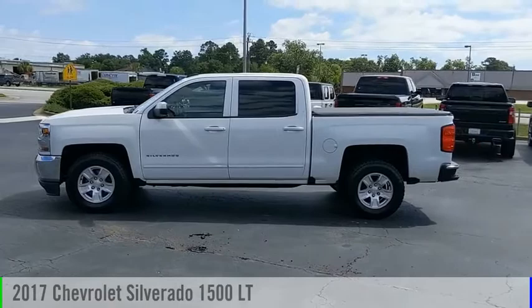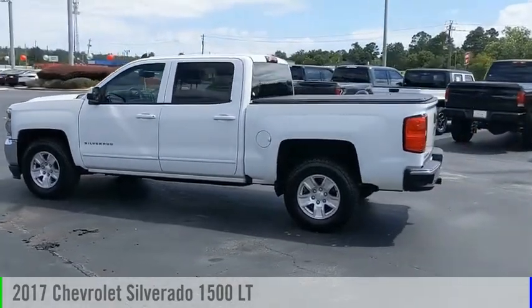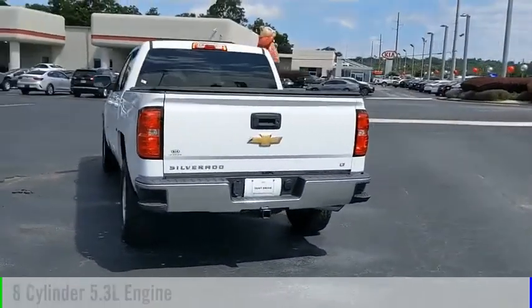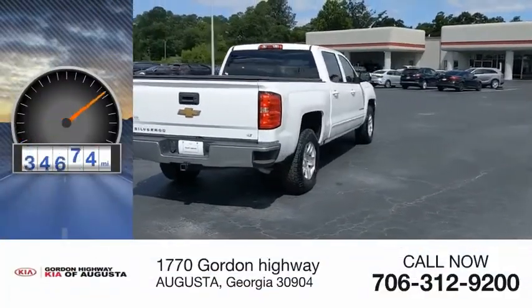Come test drive the 2017 Silverado 1500. This vehicle is powered by a rear-wheel drive, 8-cylinder, 5.3-liter engine and comes with an automatic transmission. This vehicle has less than 60,000 miles.